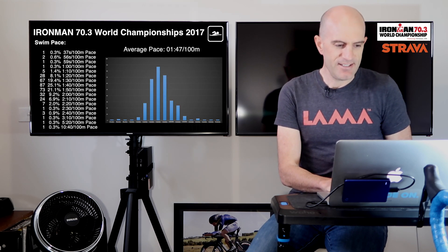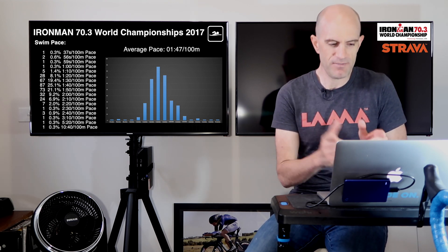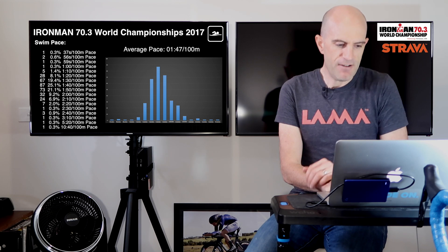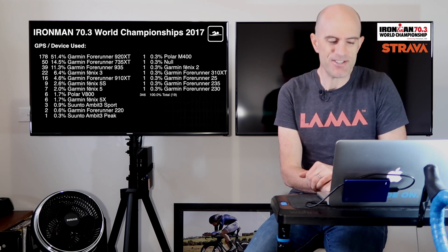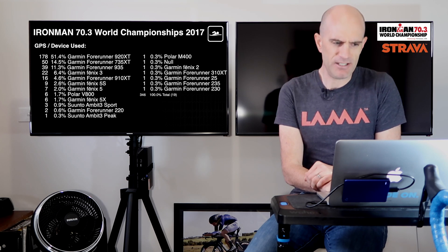On to the swim stats. Here is the pace breakdown of the swims. There are a few outliers because it's really hard to get the swim data without those segments, but I've done my best. We've got an average swim pace of 1 minute 47 per hundred meters, and you can see the average there floating in the middle at about 1:40 pace per hundred meters. For devices used in the water, the Garmin Forerunner 920XT comes in at 51.4%, so it has the market share.